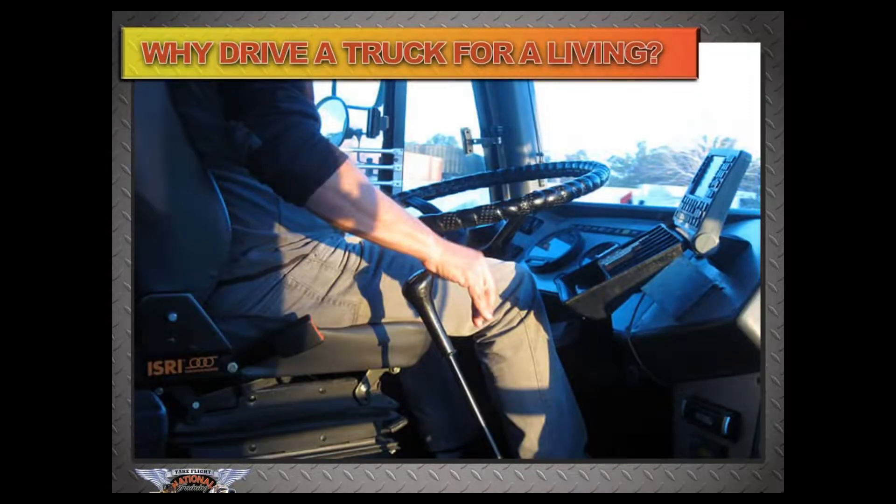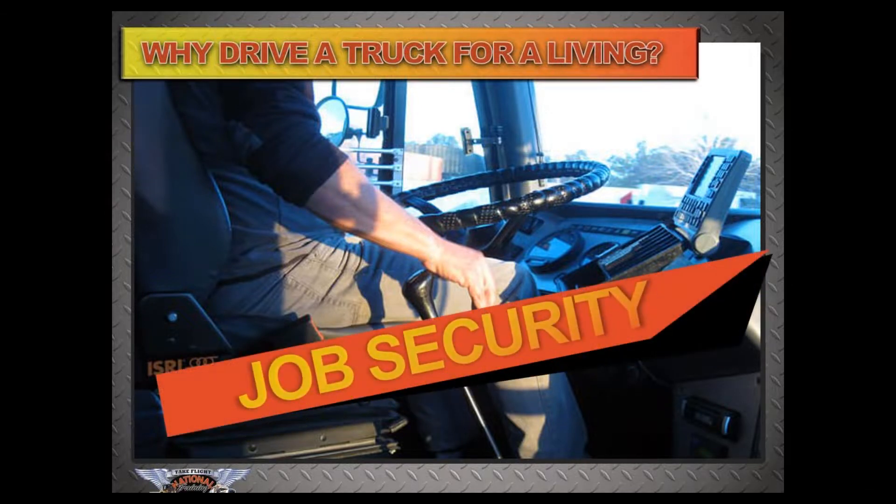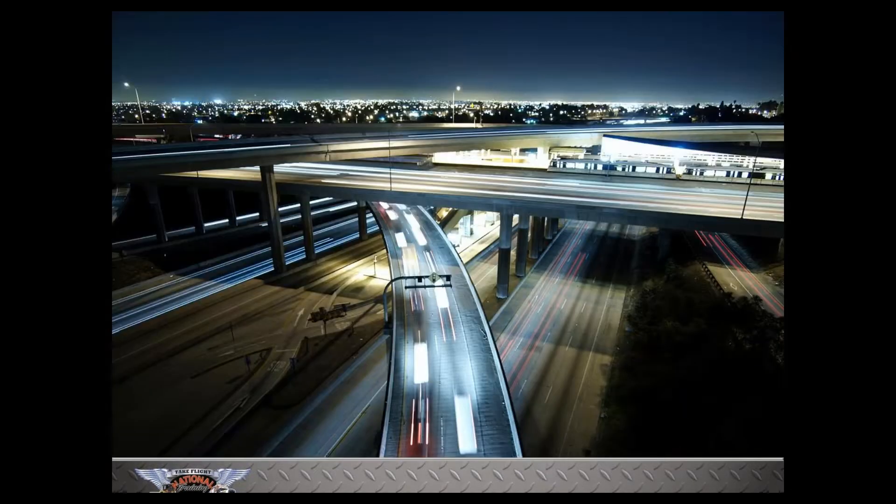You might ask yourself quite often: why drive a truck for a living? The simple answer is job security. And speaking of job security, at this time I would like to invite Mr. Donnie to take the reins and tell us all about Windy Hill Foliage.